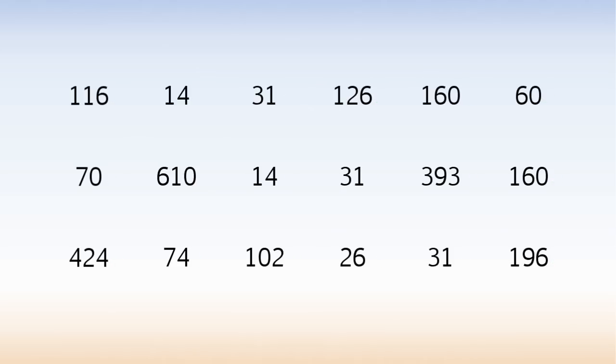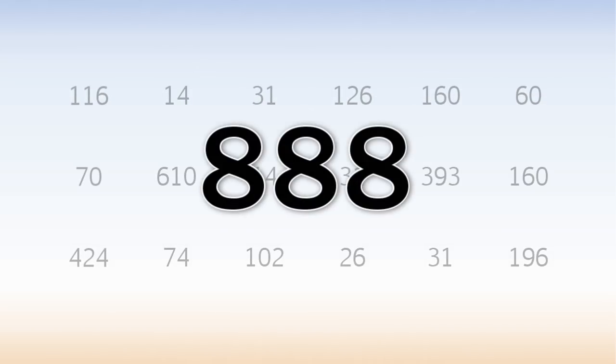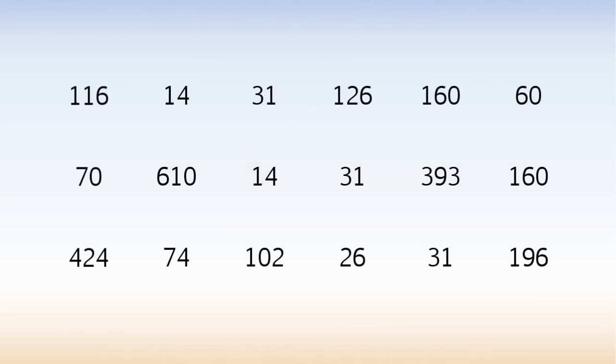That's interesting. But we haven't finished. Using the same 18 numbers, find 4 different combinations that each add up to 888, and use each number at least once.